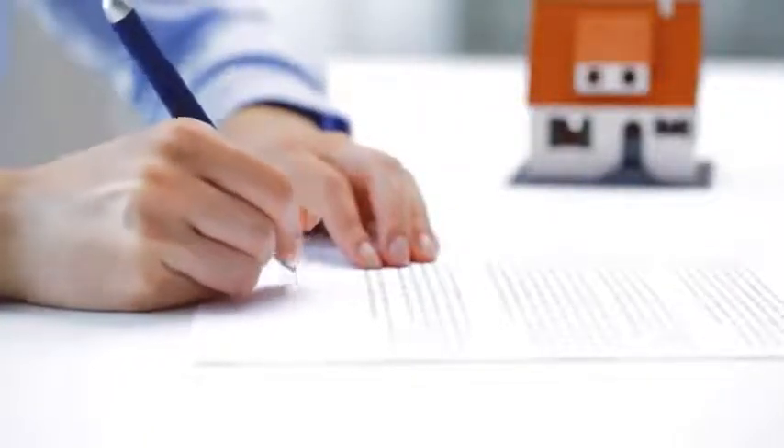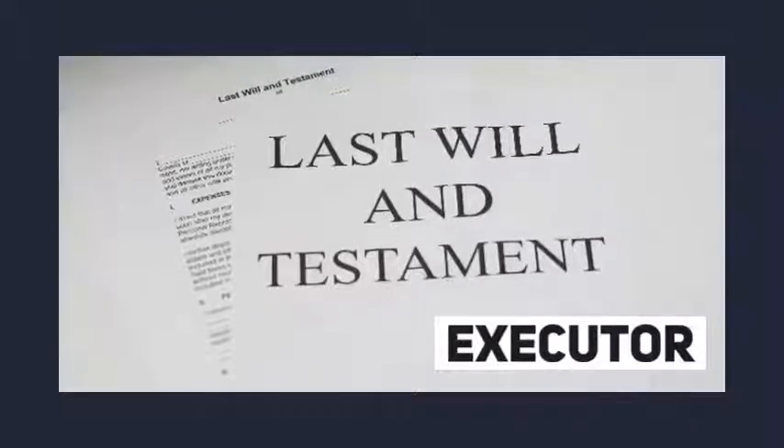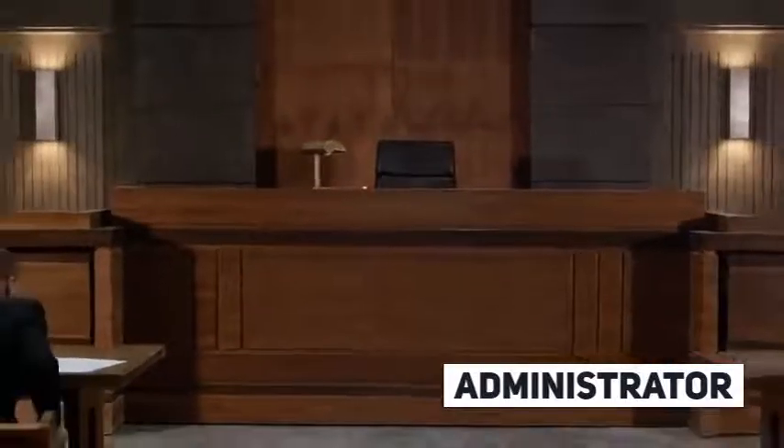An estate will have an executor if that person was appointed in the will of the deceased property owner to manage the estate. If there is no will and the court appoints a person to manage someone else's estate, then they are given the title of administrator.